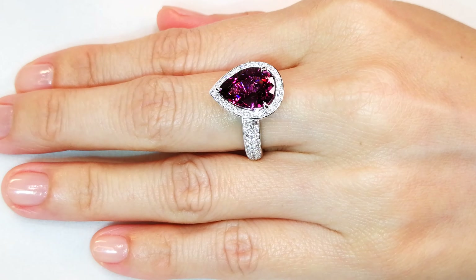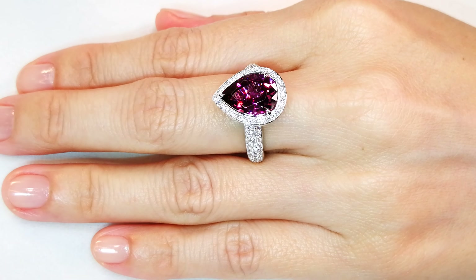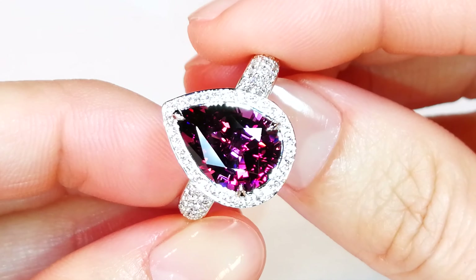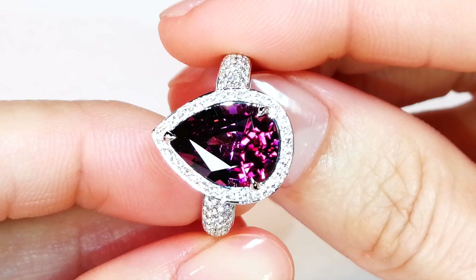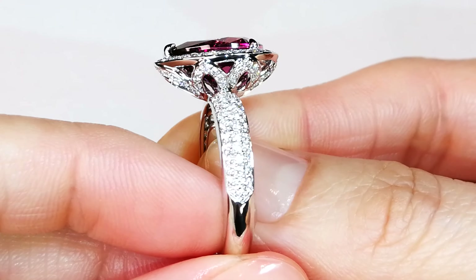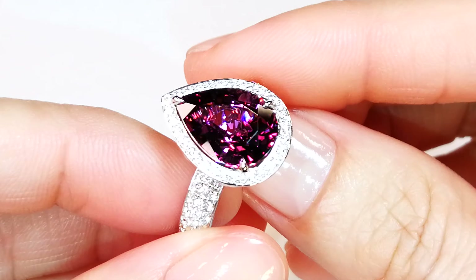Most stones that come out of this particular location in Mozambique are only 20-point, 30-point, half carat, one carat and below. Here you have a 5.16 carat perfectly crystallized top gem quality magenta garnet with well over 1.07 carats of D flawless diamonds.